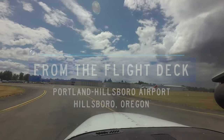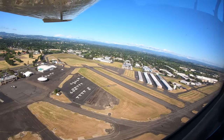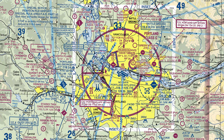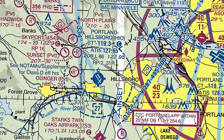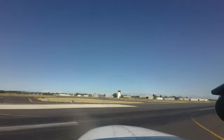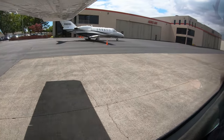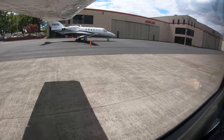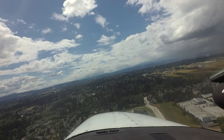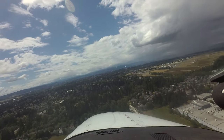Portland Hillsboro is a busy general aviation airport located 15 miles west of the larger Portland International in Hillsboro, Oregon. There is extensive flight training at the airport, a large number of based aircraft, and business and corporate aviation services that utilize the airport. The mix of pilot experience and aircraft capabilities makes HIO an interesting and challenging environment.